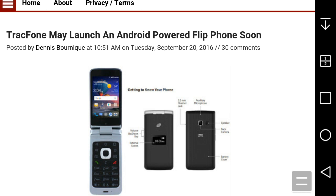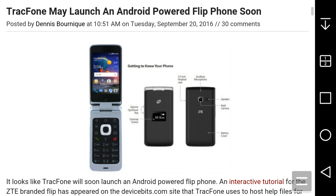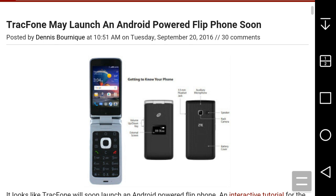It does have Google Play on it — as you can see right there on the screen. So that's really good for downloading apps. For the specs on this thing, it's actually not that bad from ZTE. This would be good for older parents who don't want a big phone but want to try Android, or for people who are used to flip phones and want to try this out.